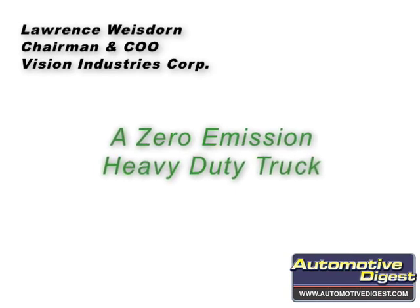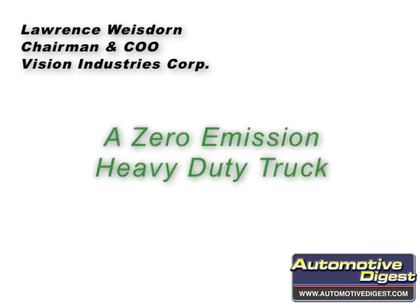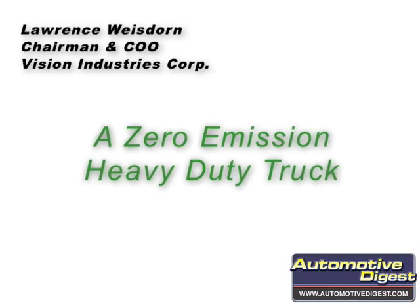Lawrence Weisdorn, Chairman and COO of Vision Industries Corp, on what it takes to get a zero emissions heavy duty truck fleet up and running today.